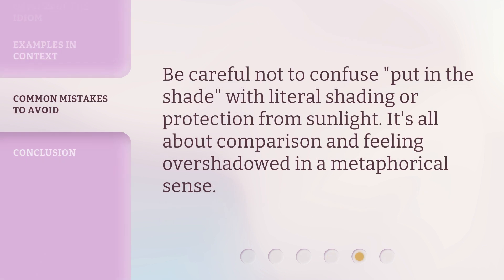Be careful not to confuse 'put in the shade' with literal shading or protection from sunlight. It's all about comparison and feeling overshadowed in a metaphorical sense.